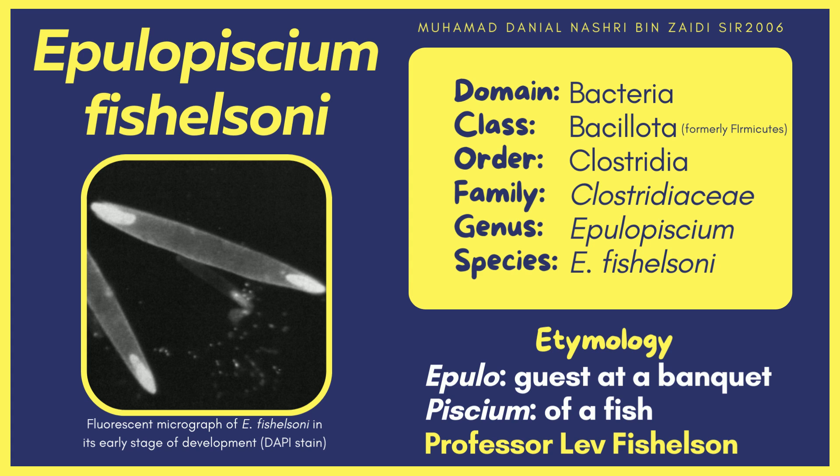Hello everyone. Today I'll be talking about an interesting marine bacteria that can be found living inside the gut of surgeonfish — a very large bacteria named Epulopiscium fishelsoni. This bacteria is highly unique due to the characteristics that separate it from common bacteria, which is why it is my favorite bacteria.